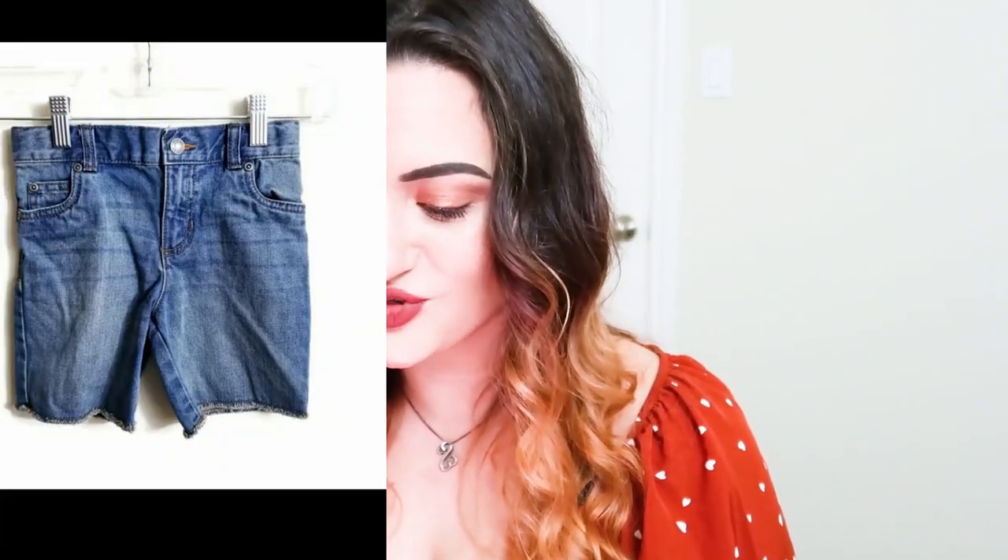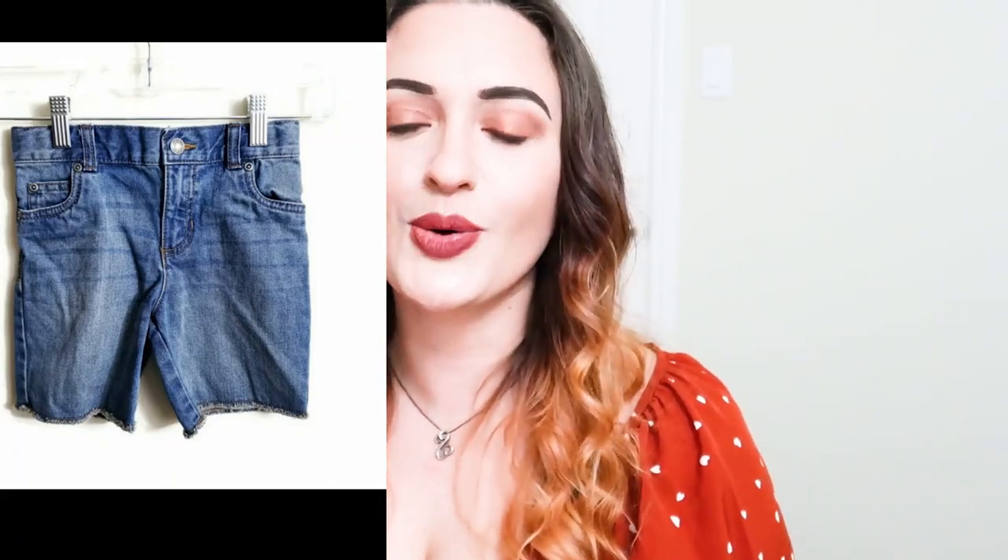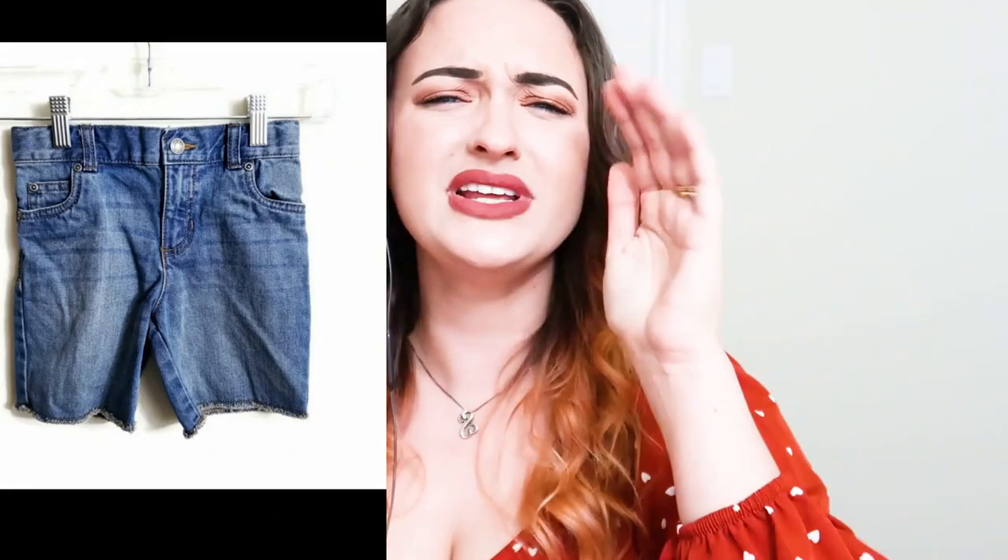My final sale on Mercari this month was a pair of Carter's toddler medium-wash jeans that went for $10, and I made $3.42. I bought them for $1.49 in a ThredUp unboxing, so I still made profit — which is actually crazy. Every little bit counts.